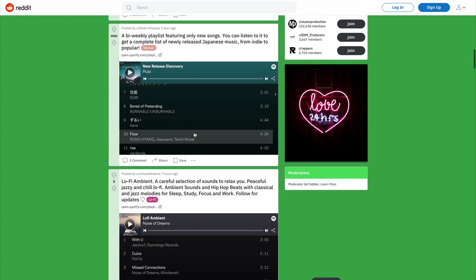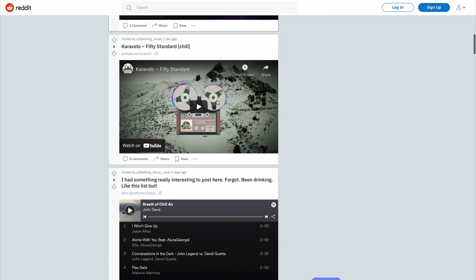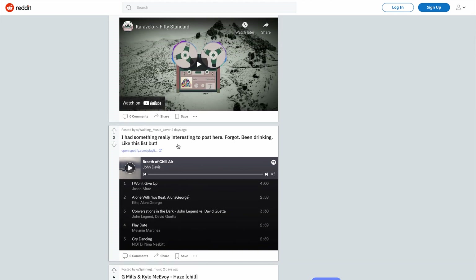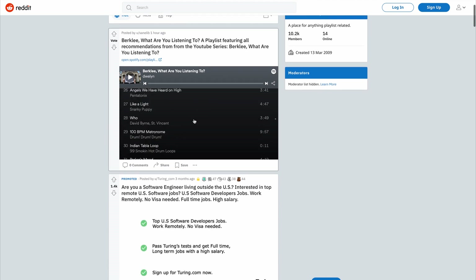Another Reddit page you can also try is called Chill Step — you can follow this one too. They do the same thing, and it also has a large community, so you'll have lots of different people that will listen to and follow your music every time you post. You can post as many times as you want on any of these pages. Another one you can try is also called Playlists — it has about 10,000 followers and people do the same thing, though it doesn't have as big an audience. It's another option if you want multiple pages to work with.